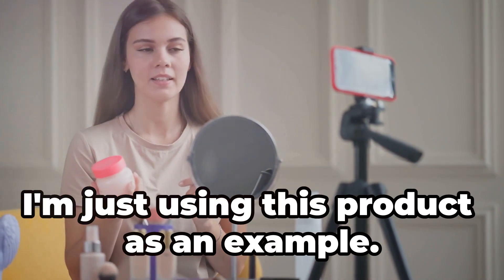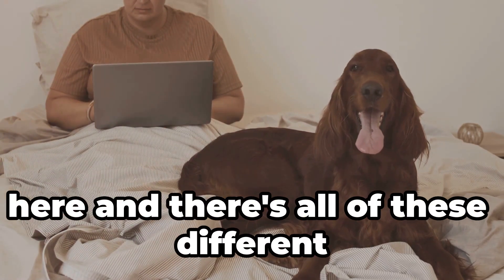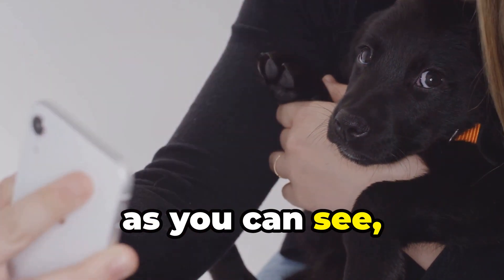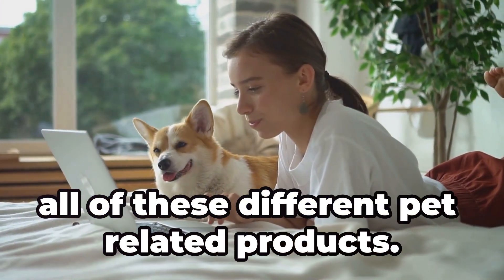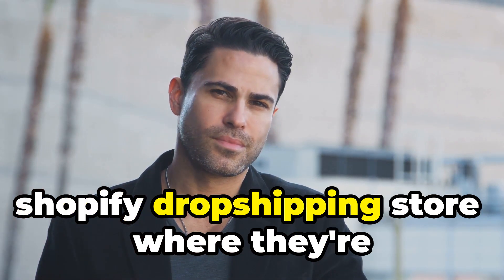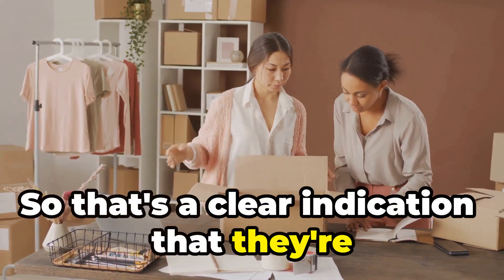I'm just using this product as an example, but if I jump onto my Instagram and set up a screen recording — as you can see I've typed in 'pineapple dog bed' and there are all these different people uploading images and reels. There's this profile here — if I click into it, all they're doing is uploading videos and images of different pet-related products. Clicking the link in their bio takes us directly to a Shopify dropshipping store selling the exact same item using the exact same image available on AutoDS — a clear indication that they're dropshipping.